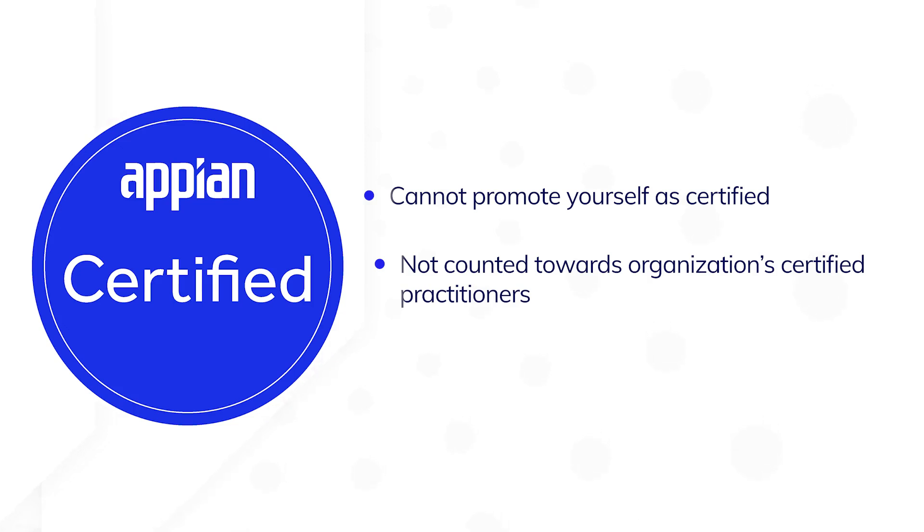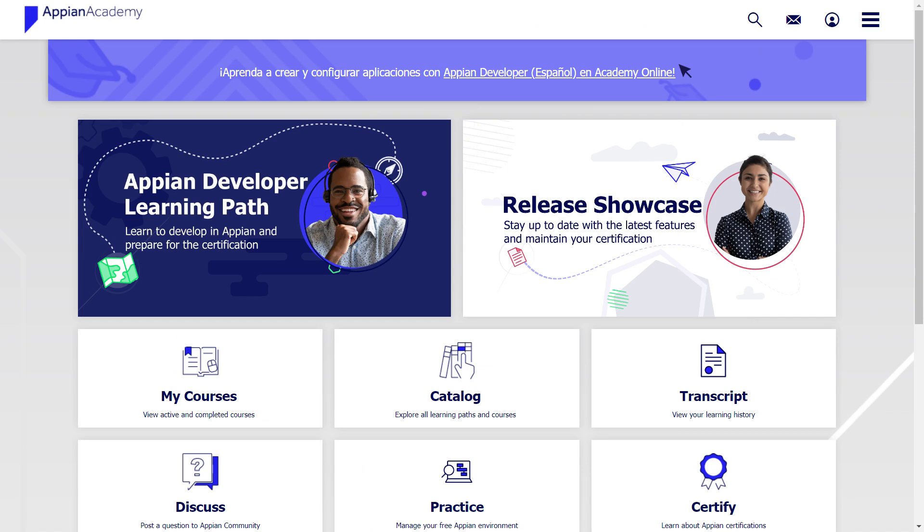To make your certification active again, you'll need to start the certification process over entirely and pass each exam again. Believe us, it's much easier to complete release showcases — and it's easy to find them.